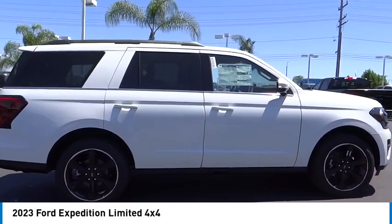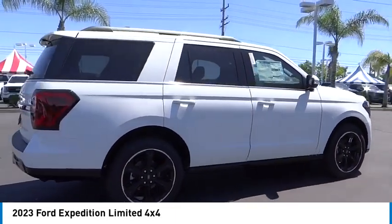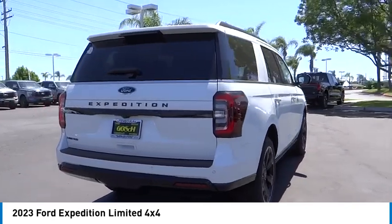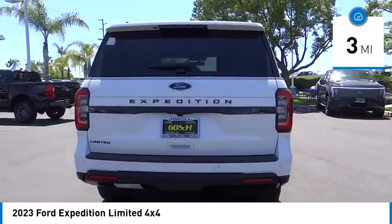Stop by and take a look at the 2023 Expedition. Powerful, controlled, resourceful. Expedition. This vehicle has less than 100 miles.